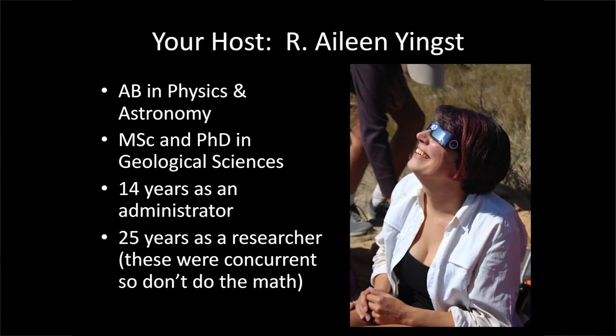Now that I've burst everybody's bubble — this is me, and I'm putting up my bona fides. I have an AB in Physics and Astronomy — it's an AB at Dartmouth because it's in Latin, so it's AB instead of BA. I have a Master's and a PhD in Geological Sciences from Brown University. I was an administrator of the Wisconsin Space Crane Consortium for 14 years, and I've been a researcher for 25. Some of those were concurrent, so please don't do the math.